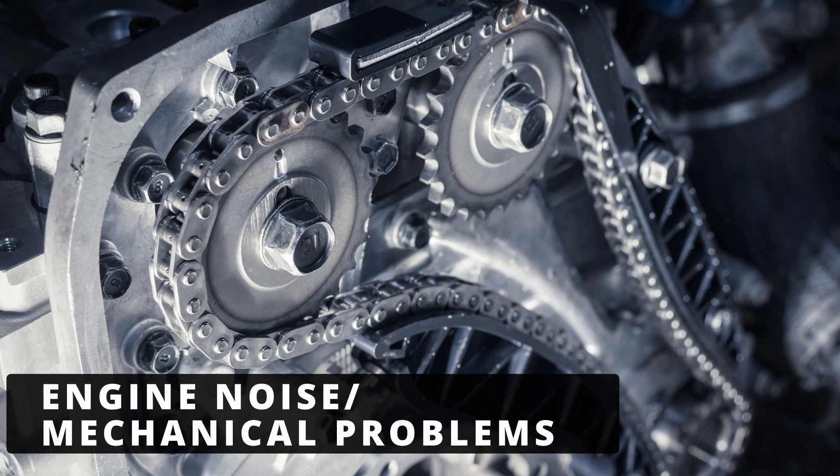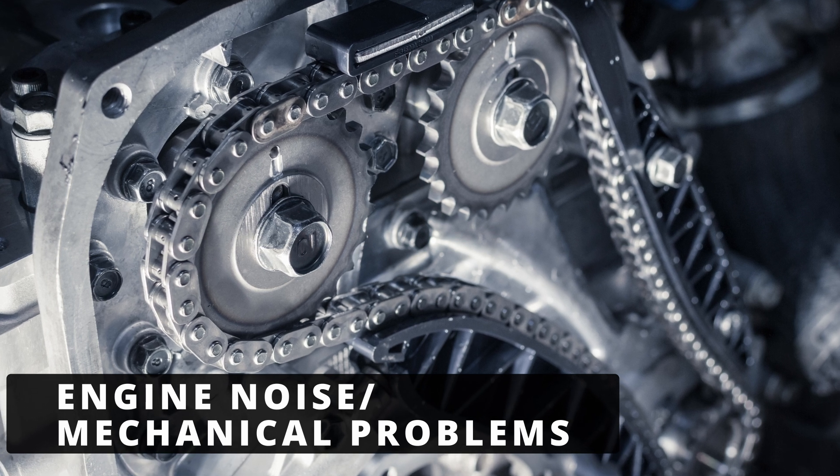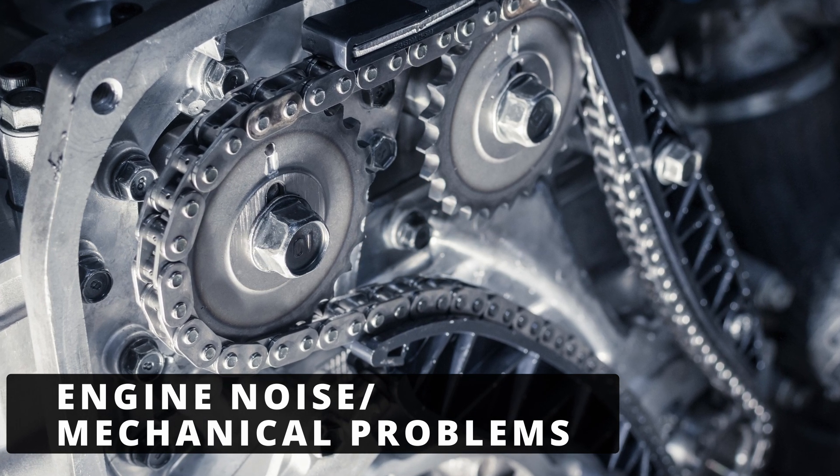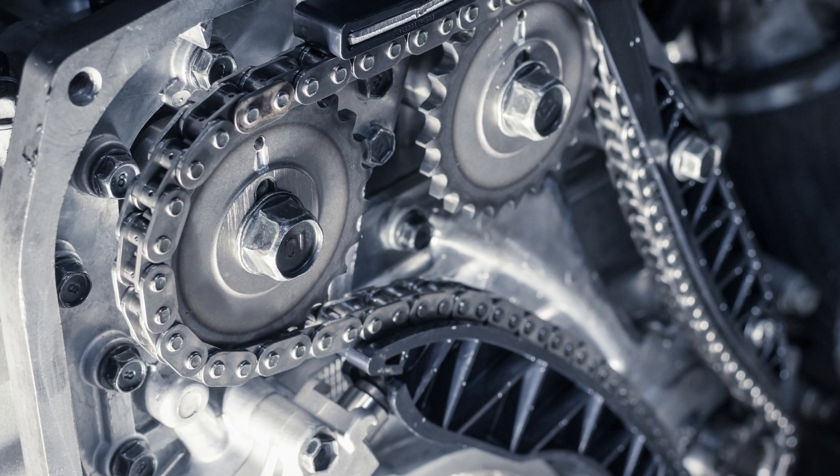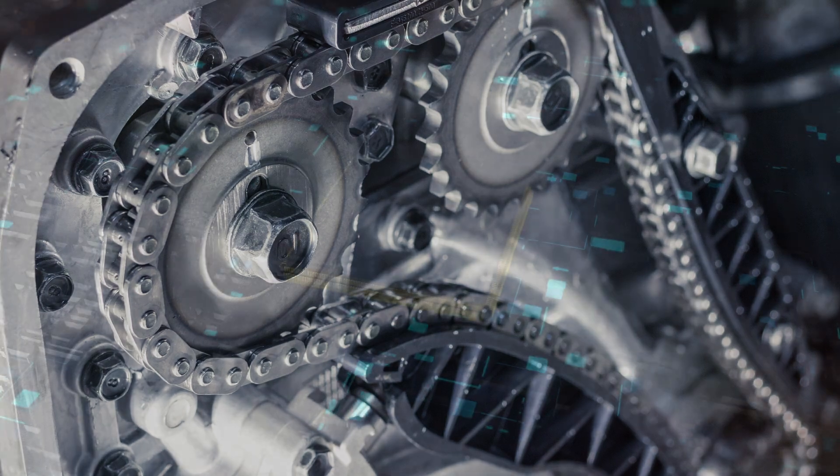The fourth cause could be excessive engine noise or mechanical problems, like a worn timing chain or noisy lifters. If the engine is making abnormal noises, it could confuse the knock sensor or lead the ECM to misread the data.